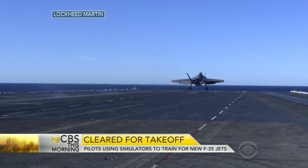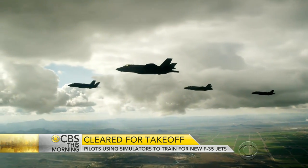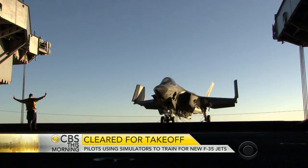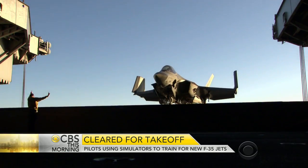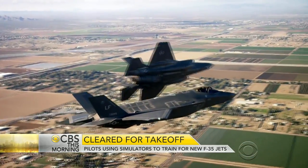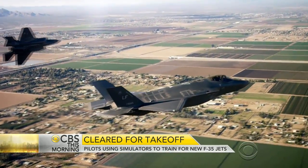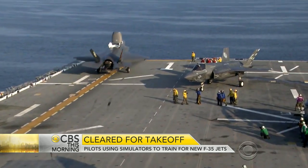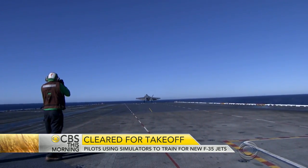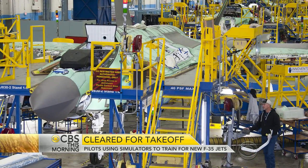With supersonic speeds, radar-busting stealth design, and unprecedented computer technology, the F-35 is the most advanced and most expensive plane ever built for the U.S. military. The U.S. is planning to buy 2,400 F-35s from manufacturer Lockheed Martin.